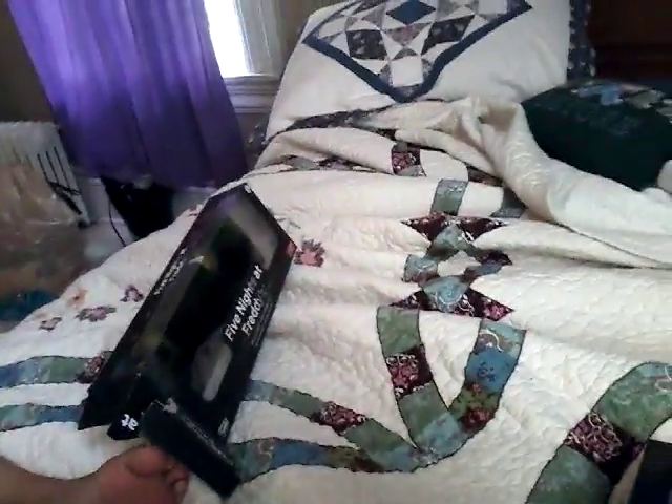Chica's in there. Ta-da! But we have some rules: don't bend them, break them, color on them, and don't try to twist them.